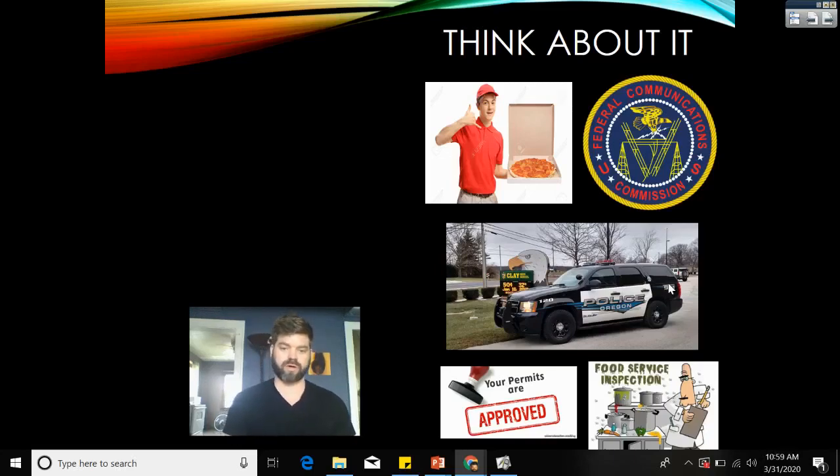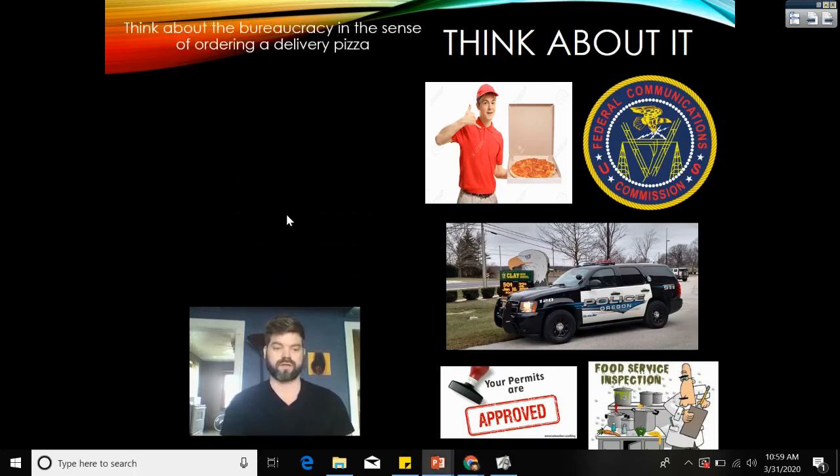Alright, we're back. For the last part of this lecture, think about the bureaucracy in the sense of ordering a delivery pizza. What could pizza possibly have to do with bureaucracy? Let's break it down.